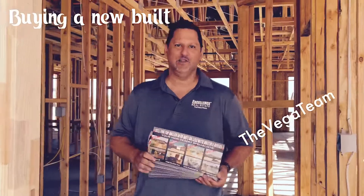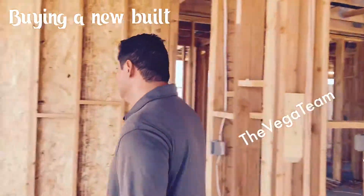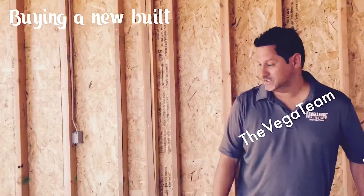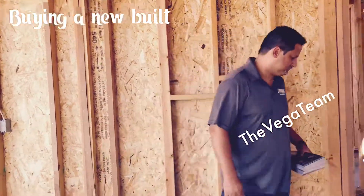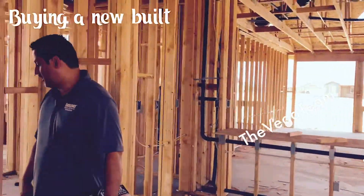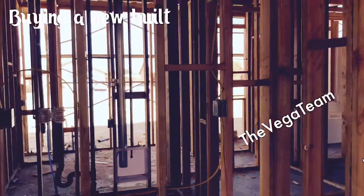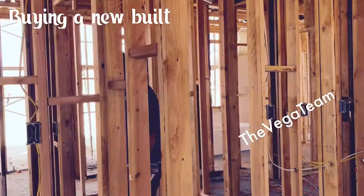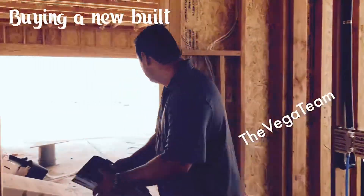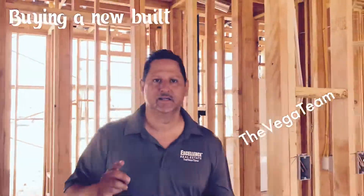This is what a property looks like as it's being built. I always like to look at the behind the scenes. Most likely that's going to be the entrance, probably the family room. They've already started all the wiring, so we can see the electrical outlets. We can also see the plumbing and what the bathroom is actually going to be. And we've got the two-car garage.